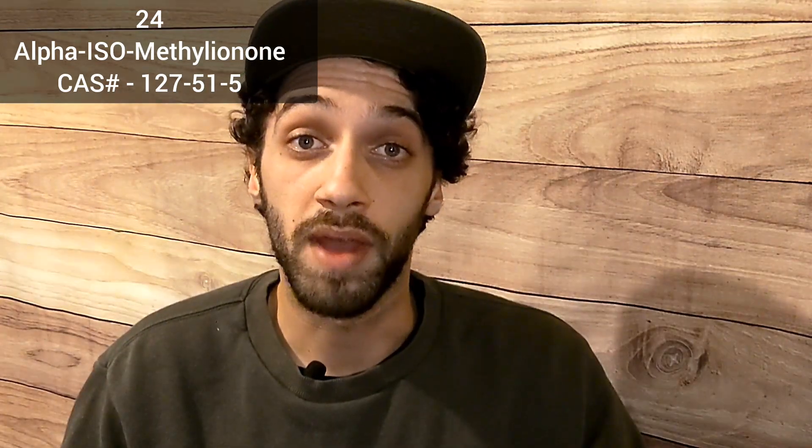Number 24: Alpha-isomethyl ionone. Alpha-isomethyl ionone hosts a floral, violet, woody, orris-like aroma. It's used in many cosmetic applications like perfumes, soaps, deodorants, and more. This chemical used incorrectly may cause irritation or allergic skin reactions in many.